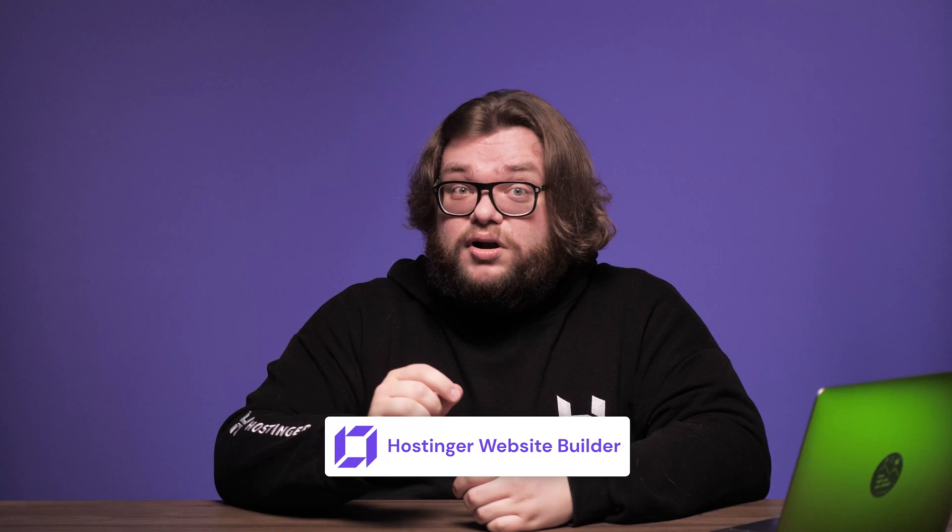These days, you can find a ton of beginner-friendly website builders out there. These come with everything you need, from easy-to-use site editors, to AI SEO tools, and even e-commerce stores. Hostinger Website Builder has all of that and more, and we'll be using it for this video.